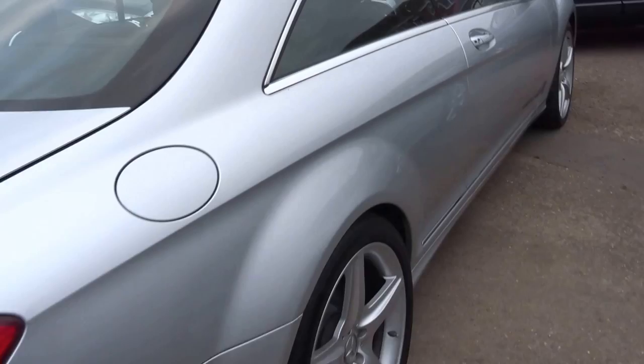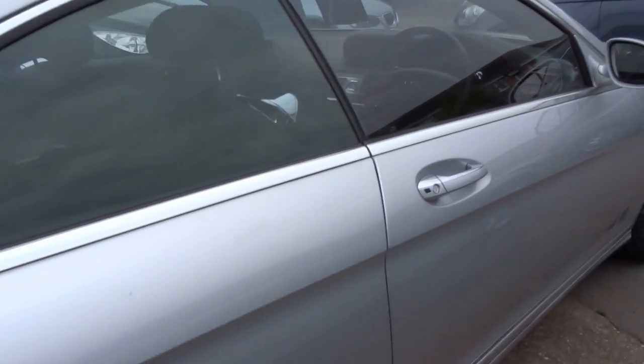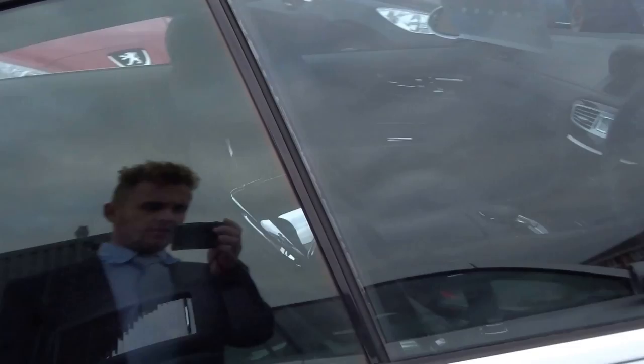It's based on the same platform as the S-Class, but as you can see it's a pillarless two-door coupe — pillarless, obviously it hasn't got a B-pillar.